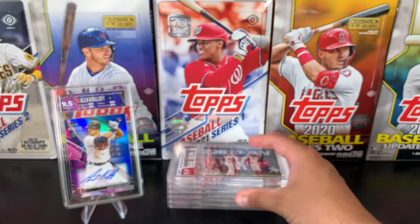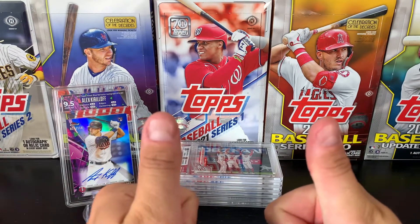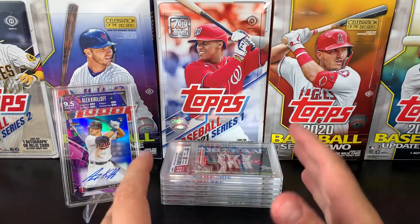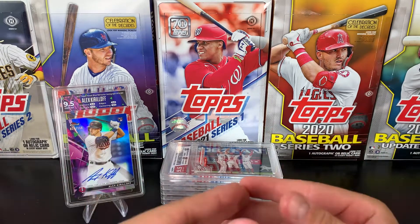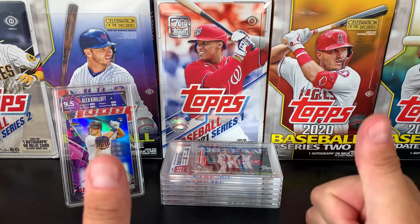So if you're just here to see the cards, take off. I'm going to have just a chat about my experience with HGA for a couple of minutes, so stick around if you'd like to hear about that.